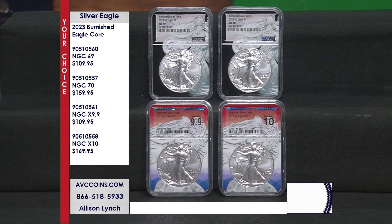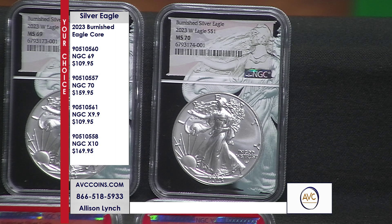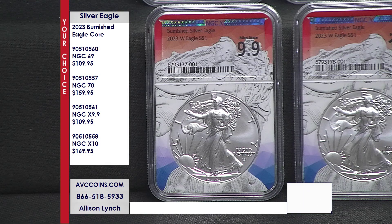They brought out this brand new grading service, and tonight we have options for you. If you're a Sheldon scale or Eagle Corps collector, that's your top coins in near perfect 69 and 70. If you want to get in on the brand new X9.9 or X10, we have those available too. These coins are typically the most sought-after and awaited Silver Eagles released every year, often more sought-after than the rare Reverse Proofs and Enhanced Uncirculateds released in special years.